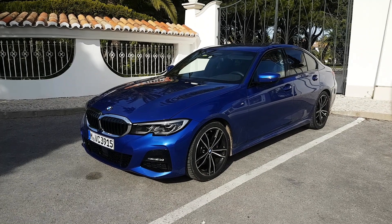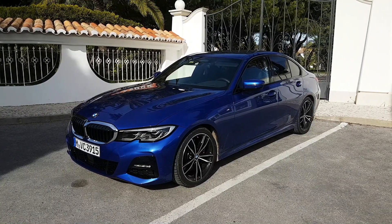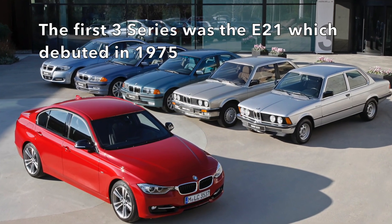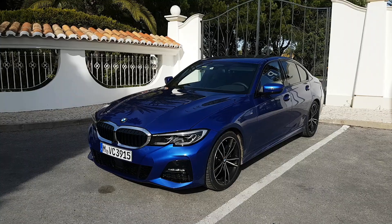Hey guys, I'm Darren. You're watching CarBuyer.com. In front of us is the new BMW 3 Series, codename G20. The 3 Series is the car that made BMW over 4 decades and 15 million units sold. It's the car that really encapsulates the brand more than anything. The car is much larger than before.